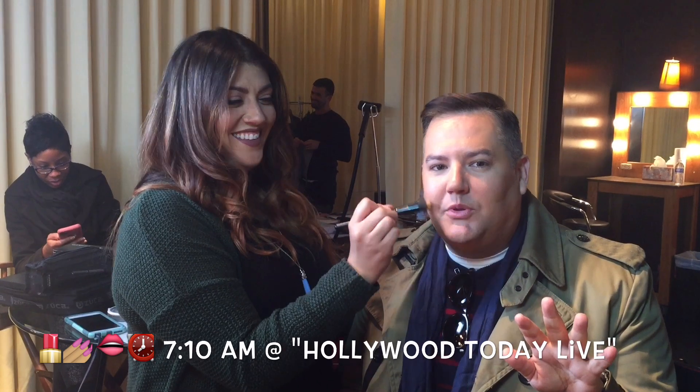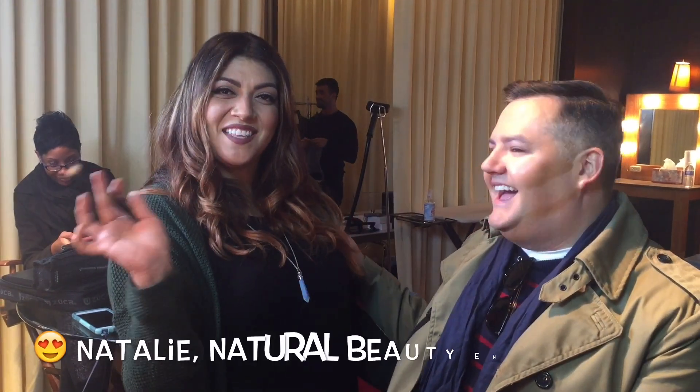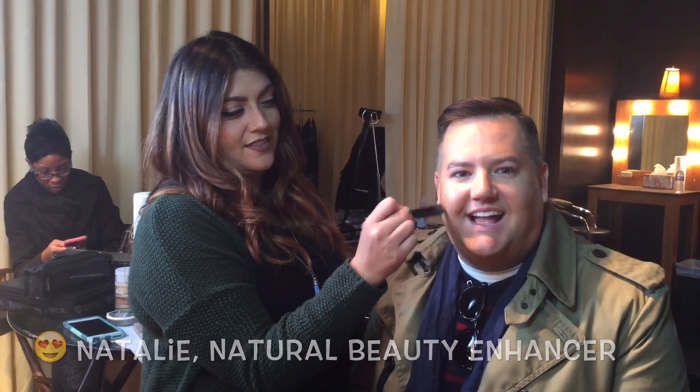Hi guys! A little behind-the-scenes — gonna pull back the curtain. Yes, I'm a natural beauty. Everybody knows that. But even natural beauties need a little help on television. So she's putting makeup on me. This is Natalie! Hi guys, how are you? Natalie does makeup here on Hollywood's Day Live. We're backstage. This is like the little green room.